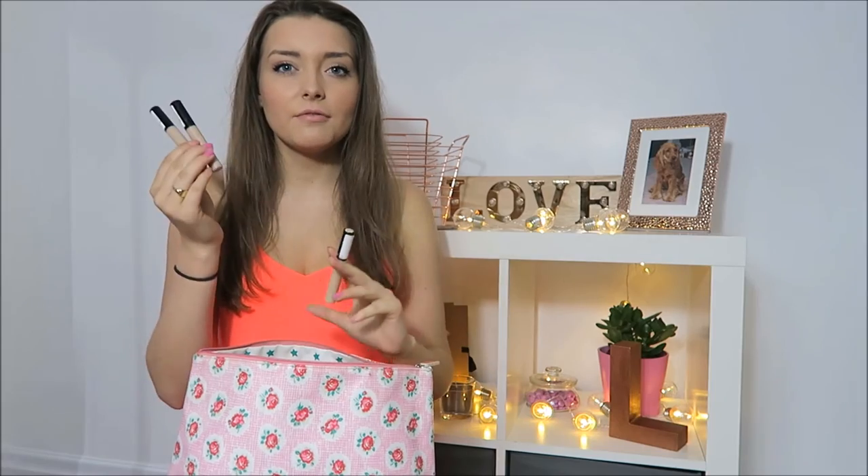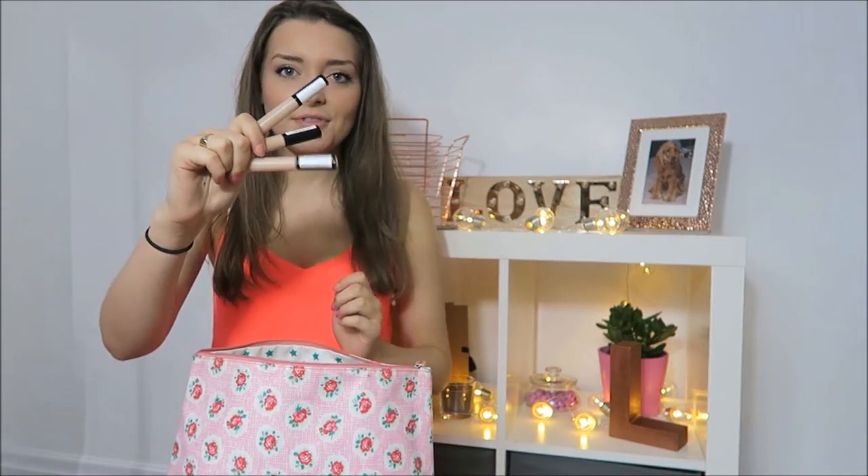Concealers — I have the Collection Concealer. I have two in number three and one in number one, because I put number three on first, then number one over the top to make it a bit of a highlight. So I have three of those.